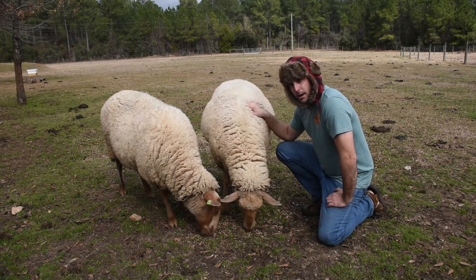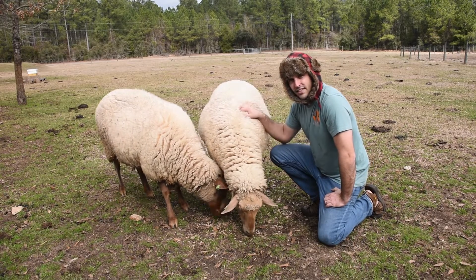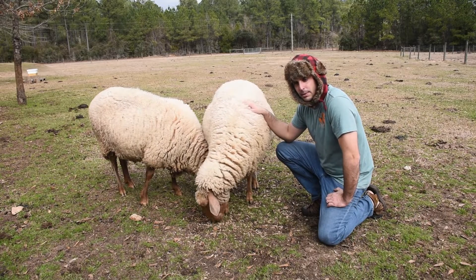So, the first method: buy a marking harness for your ram and log when the ram marks the ewe. That also gives you a pinpoint estimate of when to expect baby lambs.